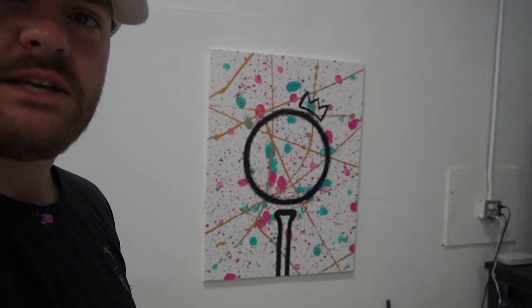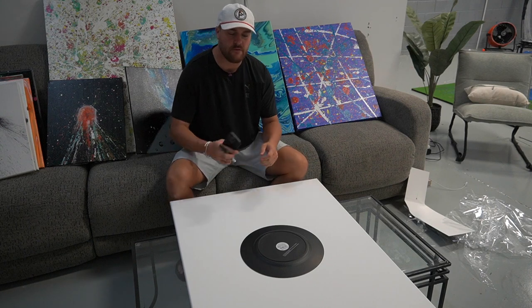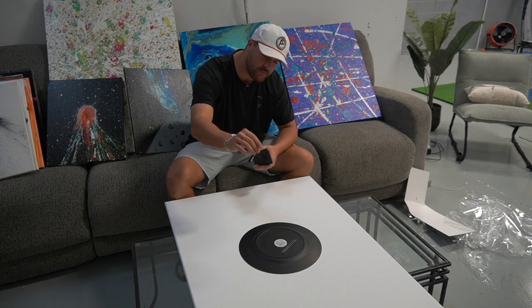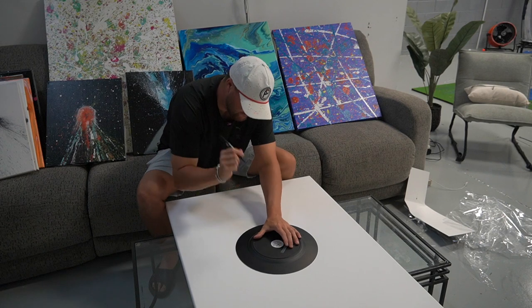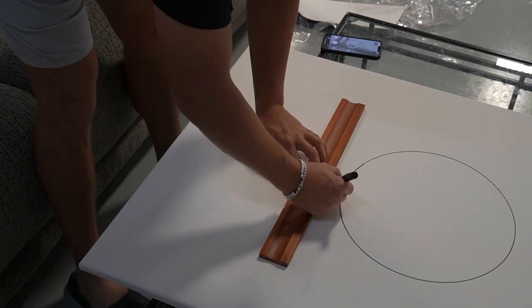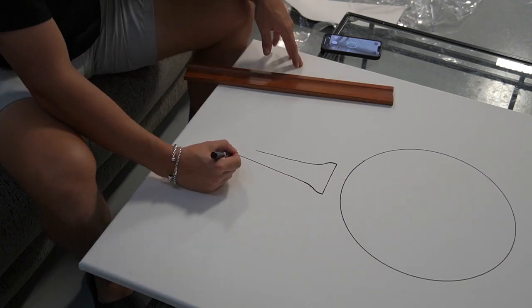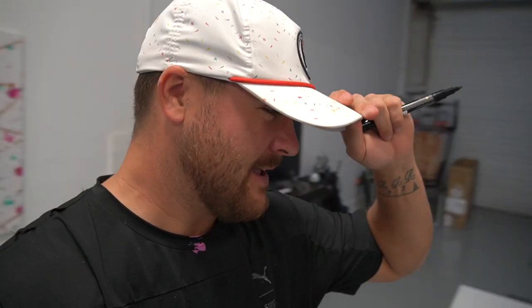In today's video we've got this 30 by 40 canvas. We are going to make another Royalty but with just a different color way. The first step is to get the outline of the golf ball and the tee — I'll free hand the crown. I use this little black acrylic pen, place it where we want, do a little outline, draw the tee, and then we're good. I was not planning on free handing that tee, but we did it and it looked okay.